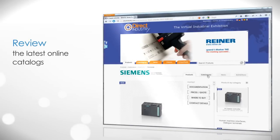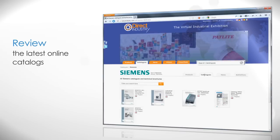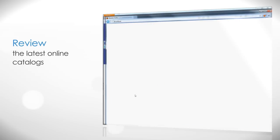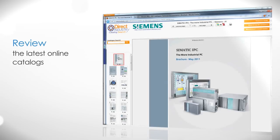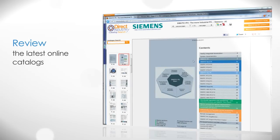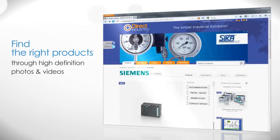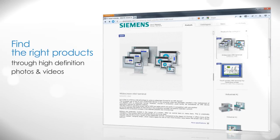Review the latest online catalogs and find the right products through high-definition photos and videos.